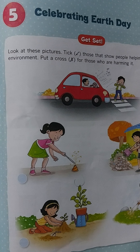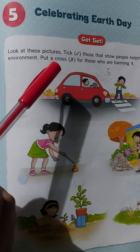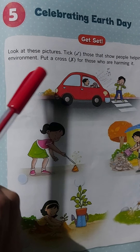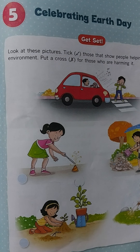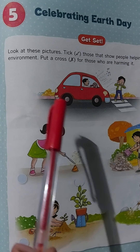Let's see what's in the activity. Look at the pictures and tick those that show people are helping the environment. Put a cross for those who are harming it. You can see certain pictures given on this page — you have to identify which pictures show people helping the environment and which show people harming it.